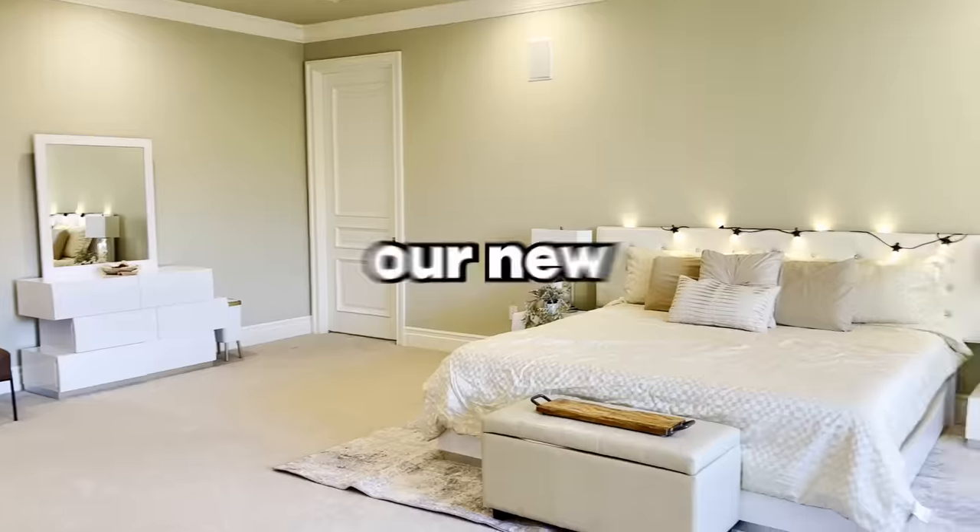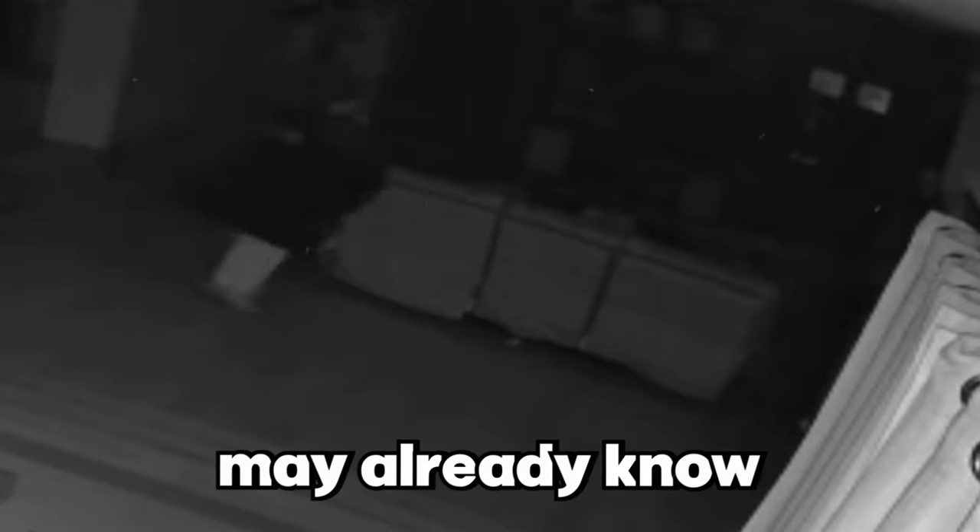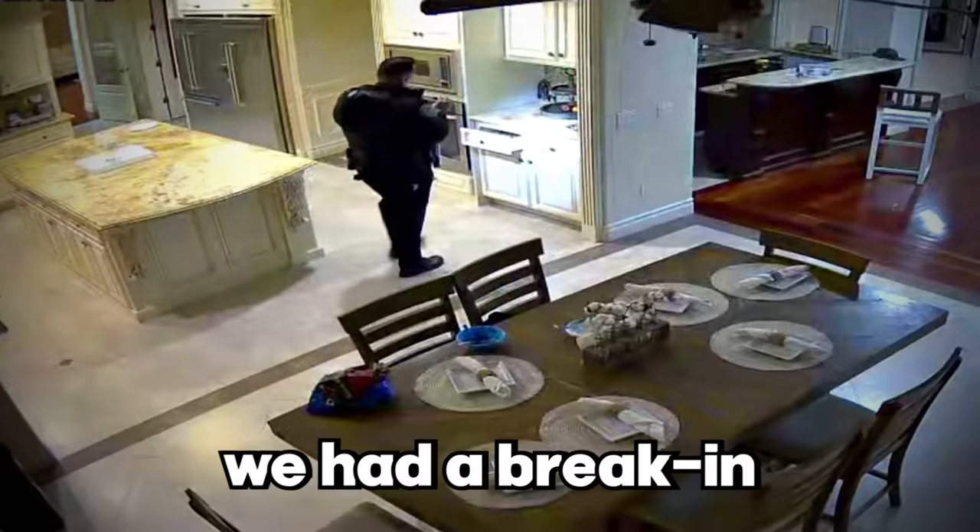Welcome to our house tour! In this video, we will show you our new house. As some of you may already know, we had to move recently because we had a break-in.